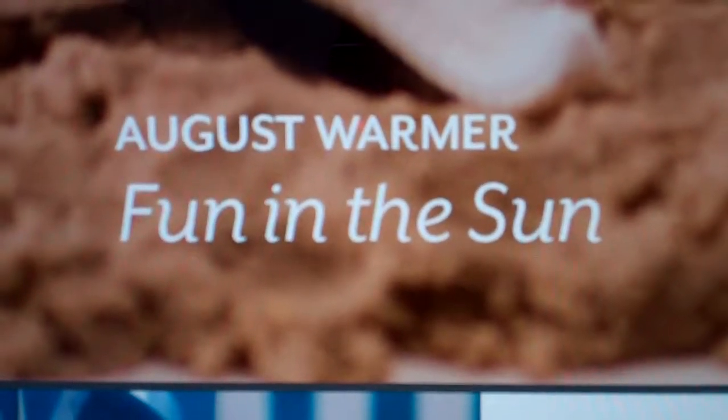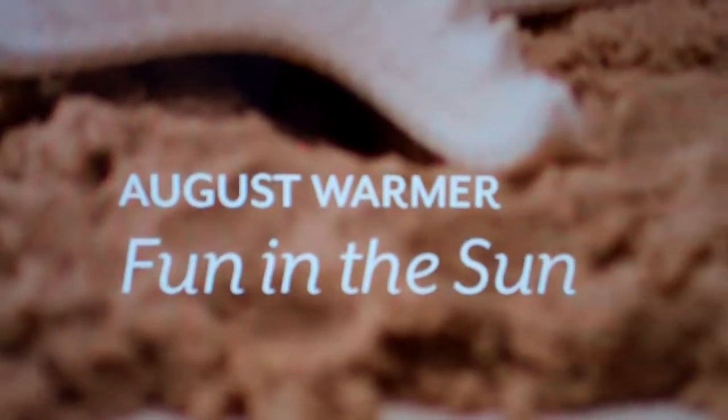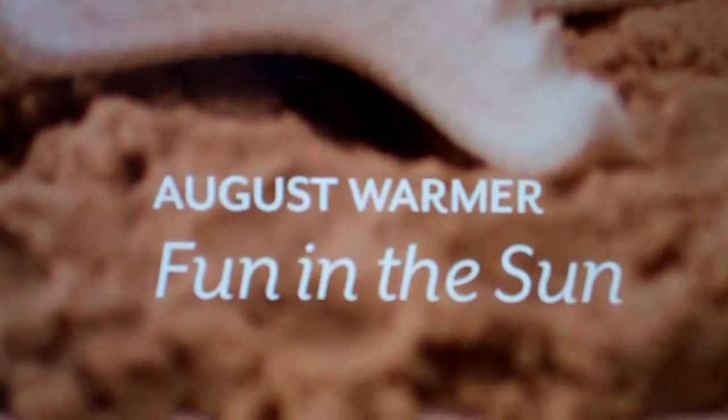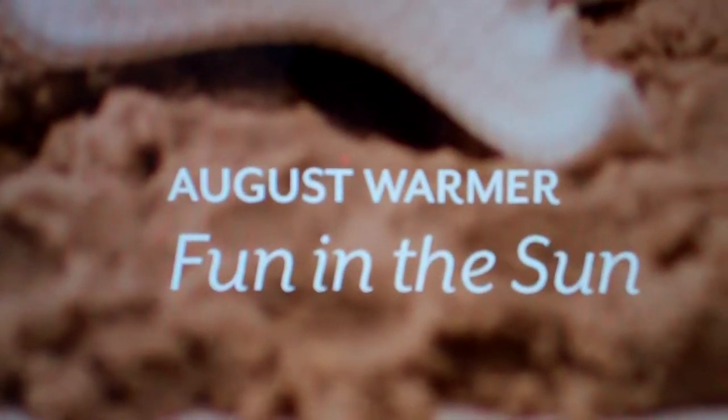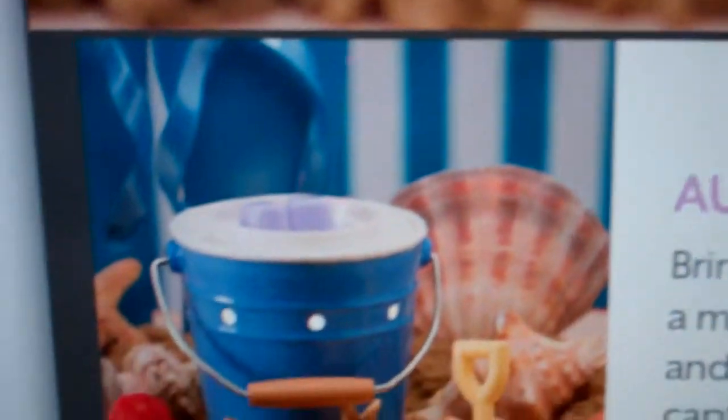Welcome to Troy and Kara Egan Sensi Wickless YouTube channel. Today we're highlighting some of the specials that are coming up. Every month they have a scent and warmer of the month, and they are 10% off. The August warmer is called Fun in the Sun.